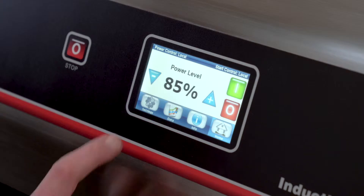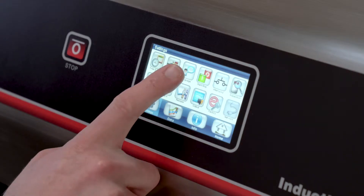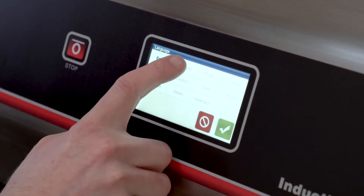The SuperSeal Touch, with its user-friendly touch display, offers multiple language options, program management, and supervisory password protection as standard.